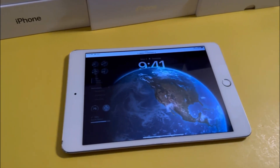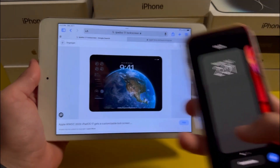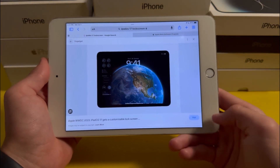The brand new iPadOS 17 update came out for the iPad Mini 5 recently, and with this update came many new features such as a whole new redesigned lock screen that was previously only available for the iPhone. In this video I'll be explaining whether or not it's worth getting on the iPad Mini 5.